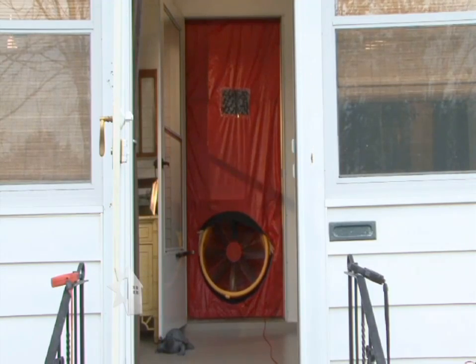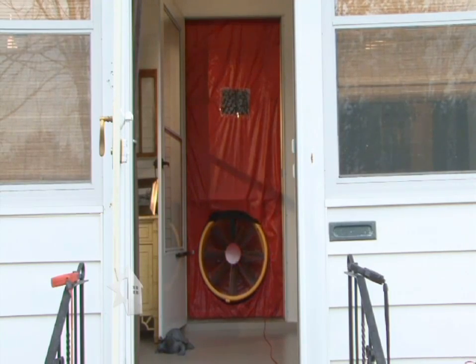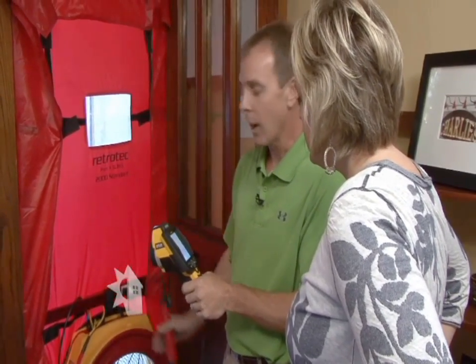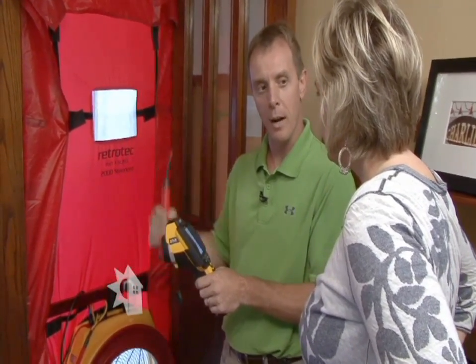Rob, I know you've got some equipment to set up inside — Jill's waiting, so we're going to get out of your way and let you get started. So Jill, with the blower door hooked up, we're actually simulating a 20 mile an hour wind on your house, and we're going to use an infrared camera to walk around and find out where the leaks are.